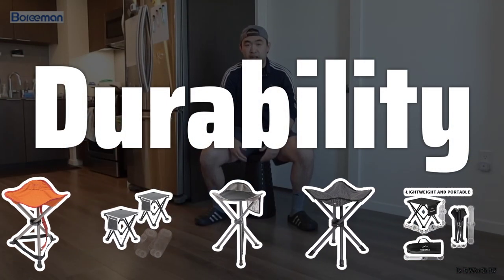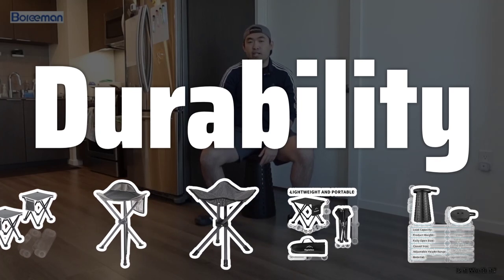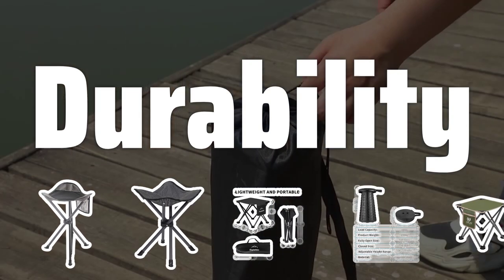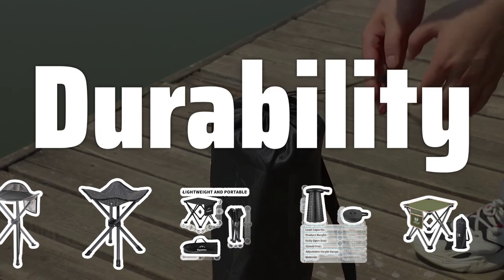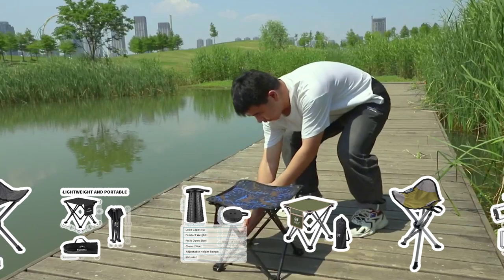Durability. Another important factor to consider when choosing a camping stool is its durability. Look for stools made from high-quality materials that are built to withstand the rigors of outdoor use. Avoid stools with flimsy joints or weak points that may break or wear out easily.